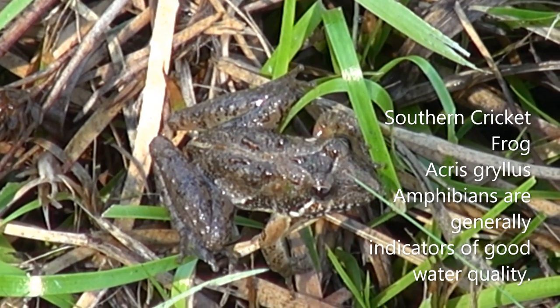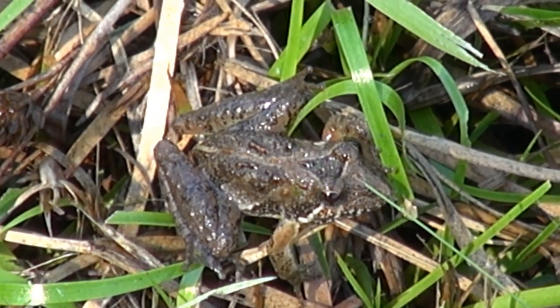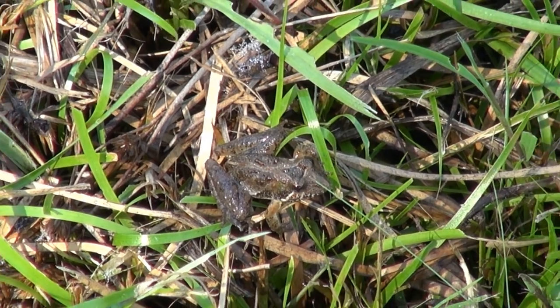Very beautiful. This is an indicator of good water quality — if you see lots of frogs in an area, you can bet it has good water quality. Cricket frog, beautiful.